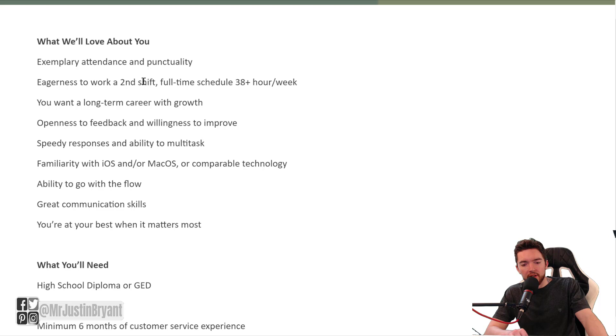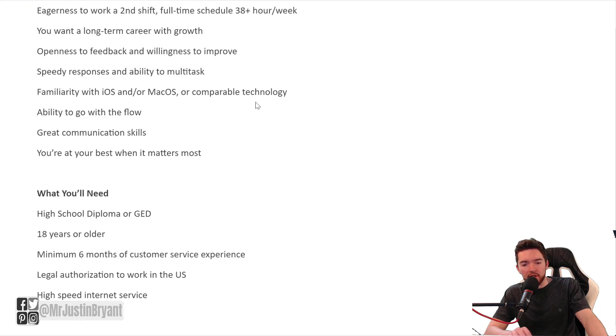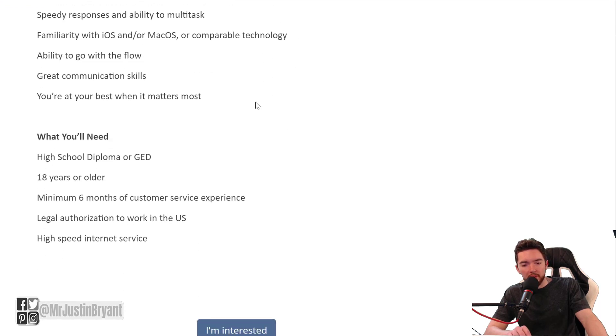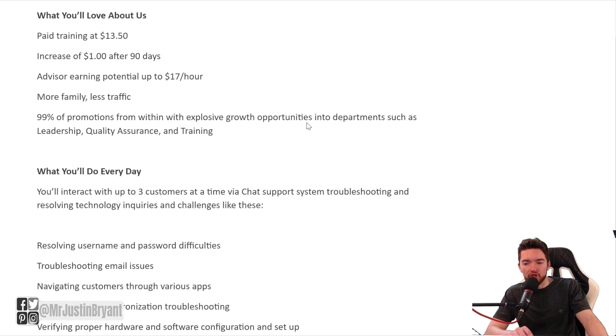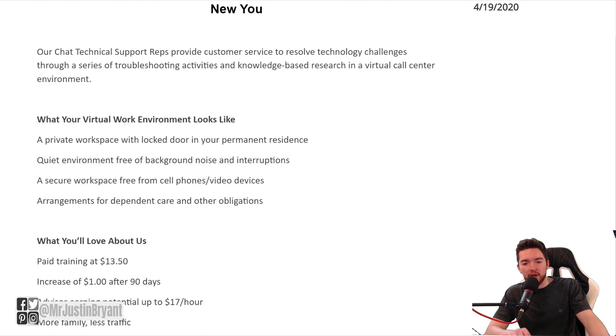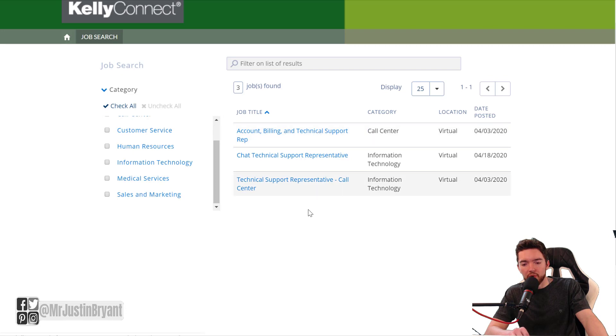What they want from you: you need to be able to do a second shift, full-time schedule of 38-plus hours a week. Familiarity with iOS and/or Mac OS or comparable technology would be great. High school diploma or GED required — another one that does not require a college degree. You must be 18 years of age or older, have a minimum of six months of customer service experience, legal authorization to work in the United States, and high-speed internet for your home office. Click 'I'm Interested' to apply. They also have two others available: account billing and technical support rep, and technical support representative call center.